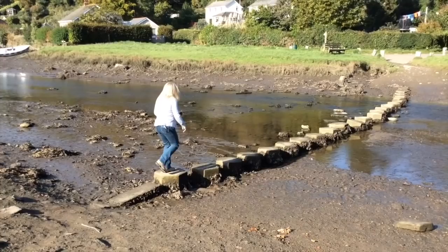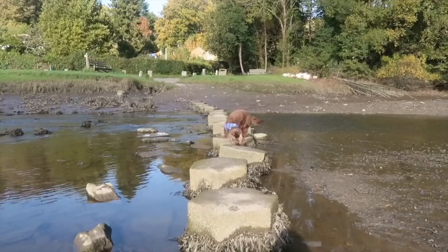The walk instructions give you two options — one for low tide and one for full tide. You can see behind me, it's low tide. Cross the stepping stones and turn left onto the creekside walk.